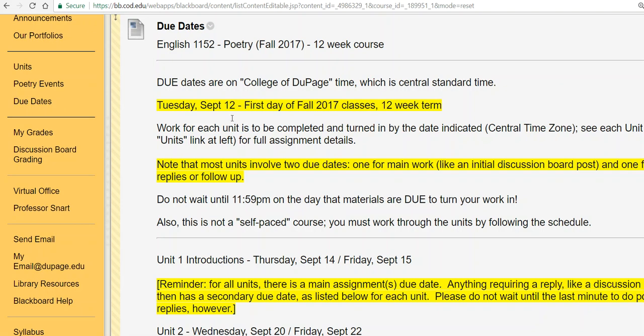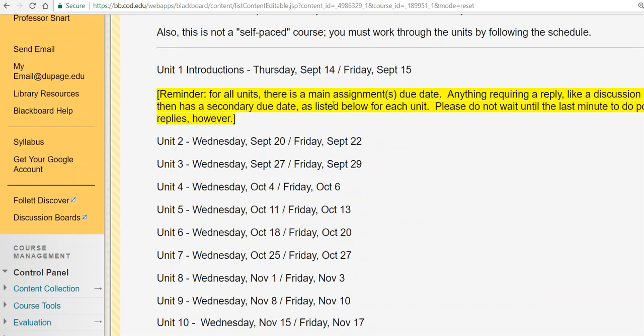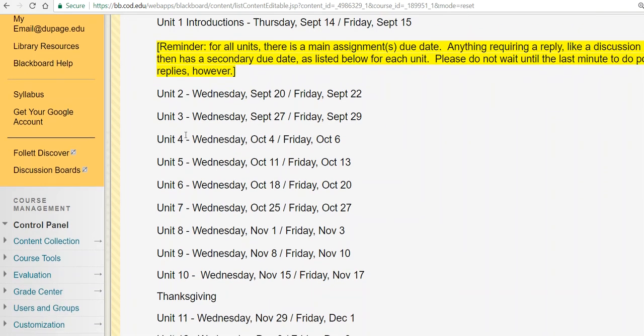Hey everybody, Professor Snart just checking in once again as we continue rolling through our English 1152 poetry class. It is Tuesday, October 3rd when I am recording this — 80 degrees outside, crazy. We're looking at our Unit 4 Wednesday due date coming up pretty soon, at least when I'm recording this, and then thinking about that reply date a little bit further out.